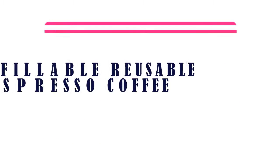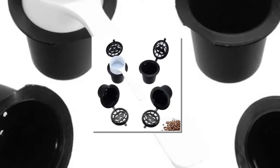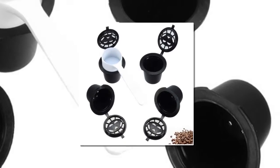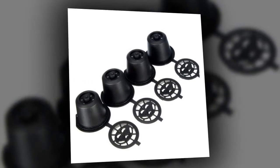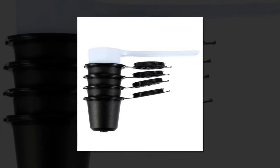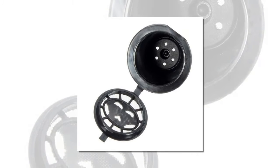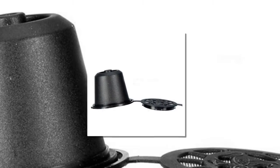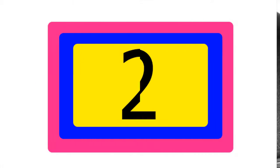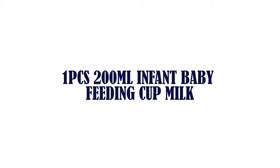Item number three is 4x refillable reusable Nespresso coffee cups, brand name Retemporal. Type: cups and saucers. Certifications: LFGB. Model number DTSL. Features: eco-friendly. Material: plastic plus stainless steel. Coffee cup type: coffee filter baskets.